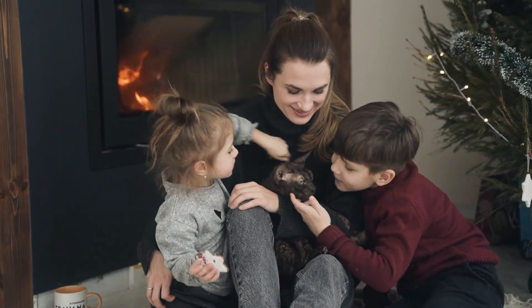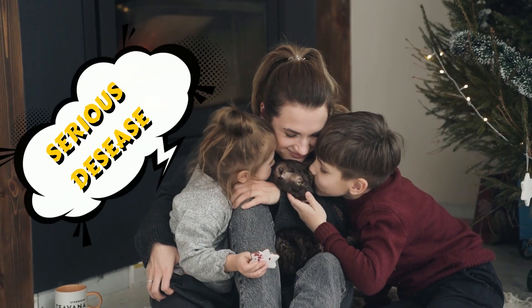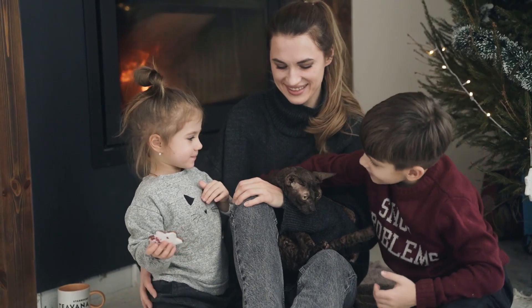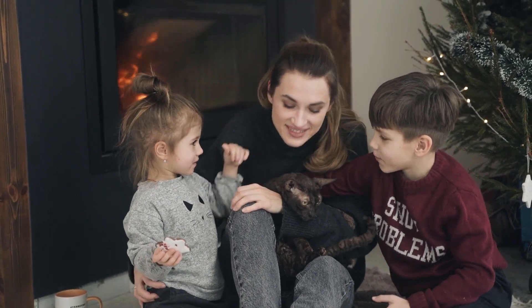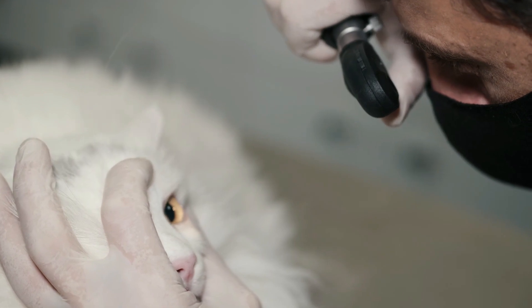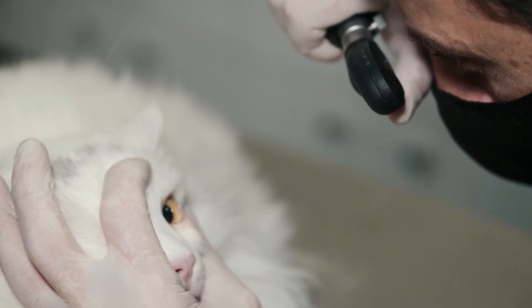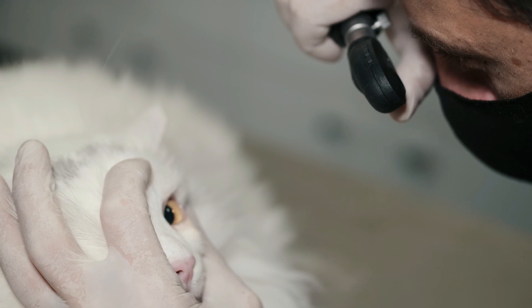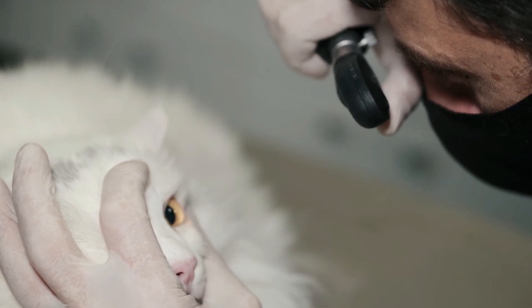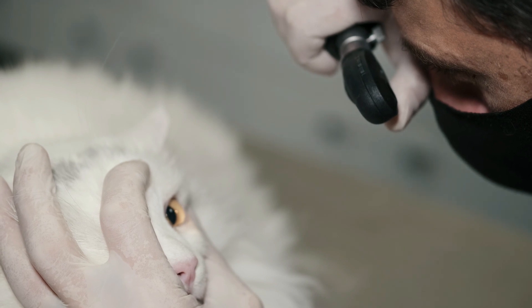In conclusion, FIV is a serious disease that affects cats, but with proper care and management, infected cats can still lead happy and healthy lives. If you have any concerns about your cat's health or potential exposure to FIV, be sure to speak with your veterinarian. Remember to take appropriate precautions to prevent the spread of the virus and to provide your cat with the best possible care and quality of life.